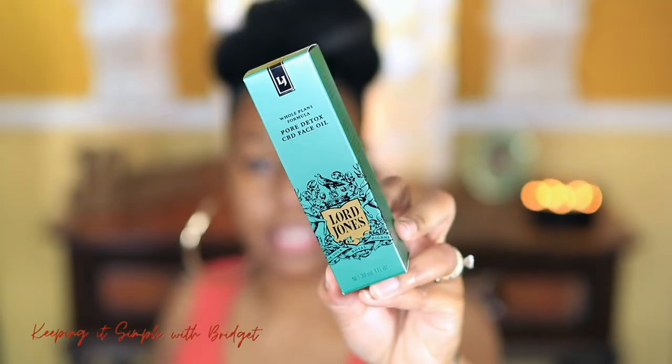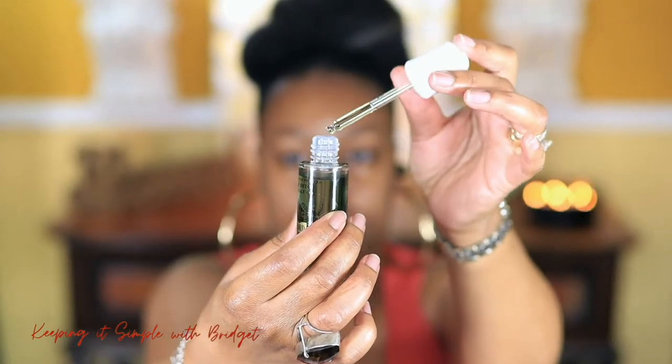I always share at least one or two skincare products before a get ready with me. This was sent to me complimentary — it's the Lord Jones CBD face oil. This oil has so many good ingredients: tea tree oil, jojoba oil, and blue tansy oil. Those oils will basically leave you with visibly clear skin without clogging your pores. It's a full spectrum CBD oil and it does have squalane in it as well. You can smell the tea tree oil, and it does dissipate — it kind of sticks with you for a little bit. I'm hoping it will make the foundation feel a little bit better.